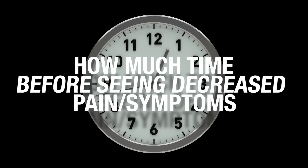I'm sharing this with you because I want you to realize omega-3s won't immediately decrease your neuropathy pain and symptoms. It's going to take some time. So the question is, how much time will it take to see a decrease in pain and symptoms from the omega-3s?